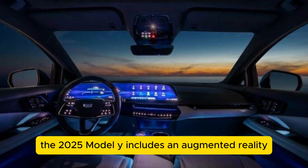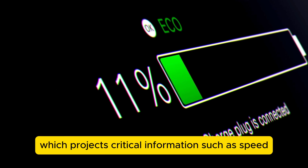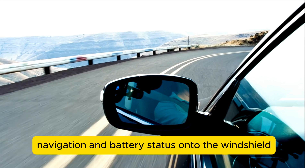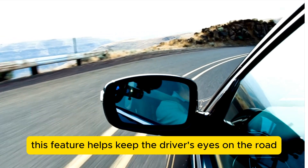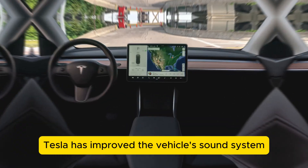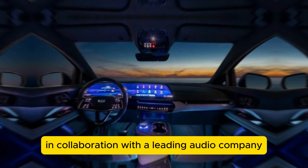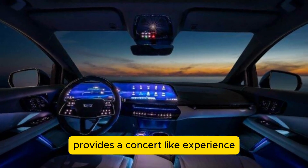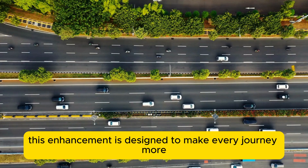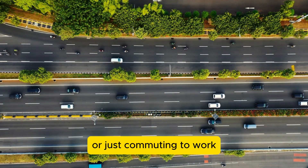Additionally, the 2025 Model Y includes an augmented reality AR heads-up display, which projects critical information such as speed, navigation, and battery status onto the windshield, helping keep the driver's eyes on the road and enhancing safety. Moreover, Tesla has improved the vehicle's sound system. The new audio setup, developed in collaboration with a leading audio company, provides a concert-like experience with immersive sound quality, making every journey more enjoyable whether on a long road trip or just commuting to work.